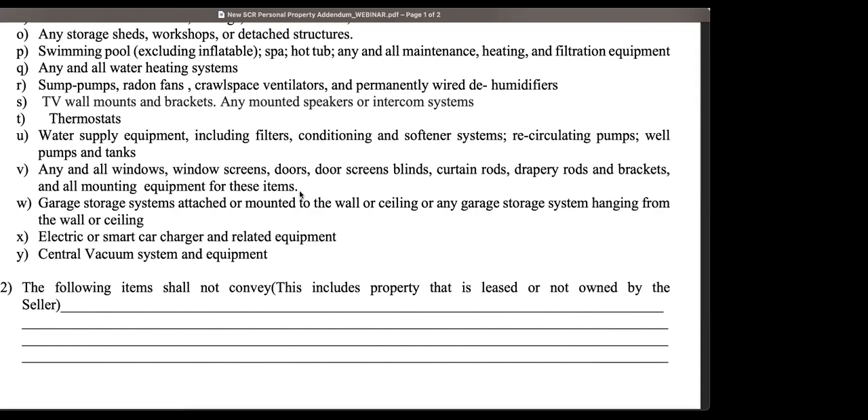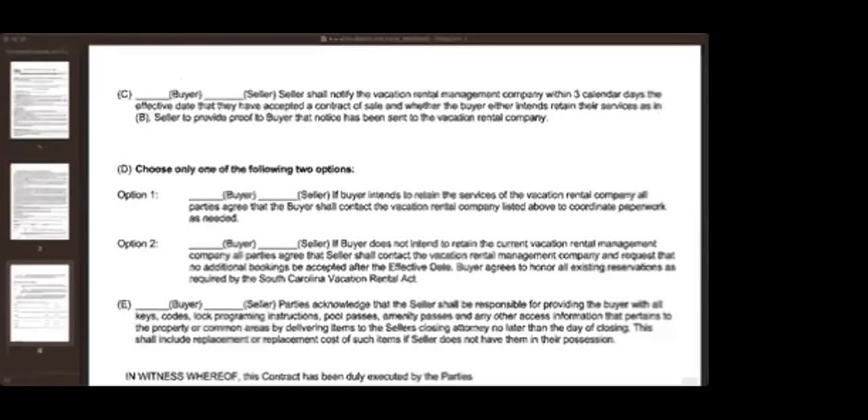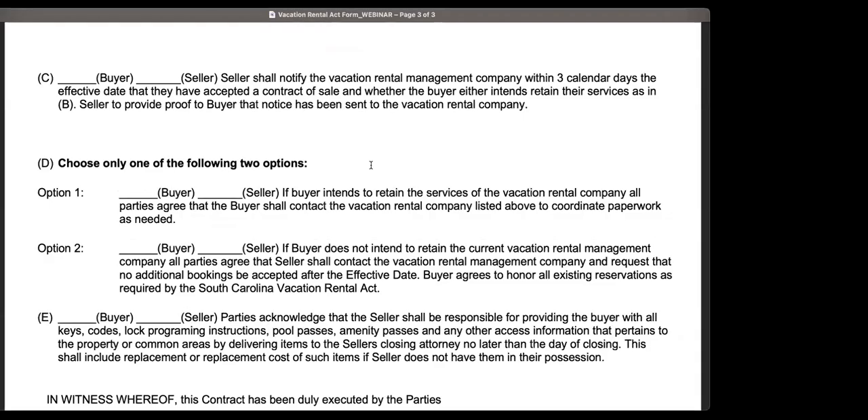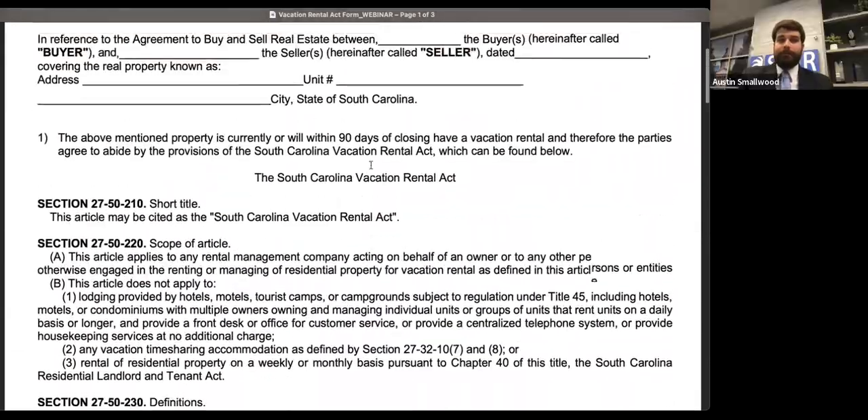Katie asks a question about the vacation rental act: does a new buyer have to honor an onsite rental management company if there are no existing rentals for that 90-day period after purchase? The short answer is no, they do not. The state law only applies to protect those tenants that are coming in.